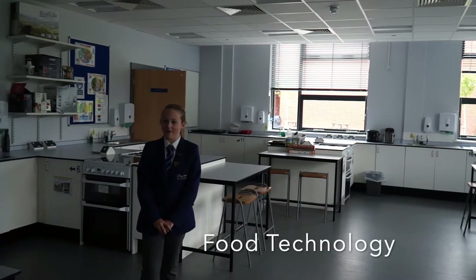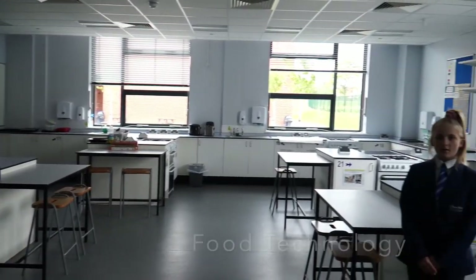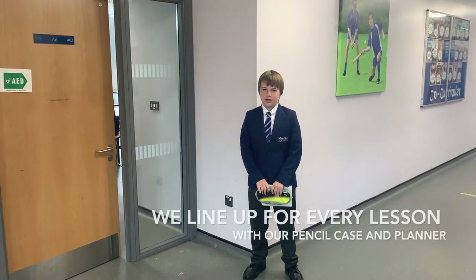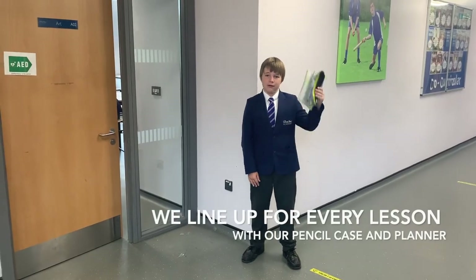On the eighth floor, we have our technology rooms. This is one of our cooking rooms. This is our art and textiles class. This is where we line up for class with our pencil cases and planners.